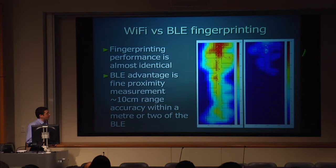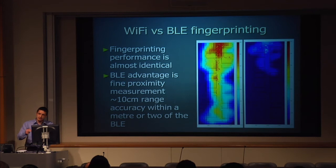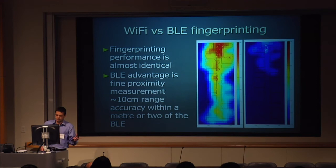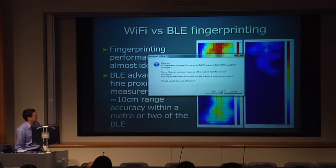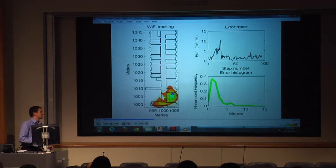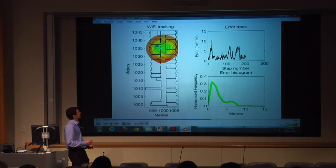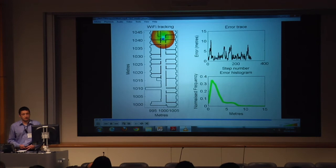Where BLE makes a big difference is in proximity measurement. When you get right up close to a transmitter, you see a sudden spike in power — a very easy way of saying you're very close to this object. So it's really useful for: is this person standing right in front of this set of razor blades before I send them an advert and a voucher? That is really what it's going to be useful for — pushing those adverts. It's not really going to be useful for providing global positioning freely throughout a building unless you stick these things everywhere.